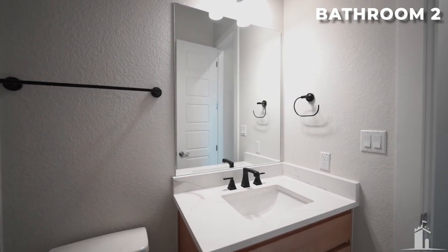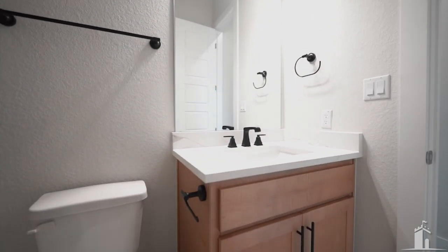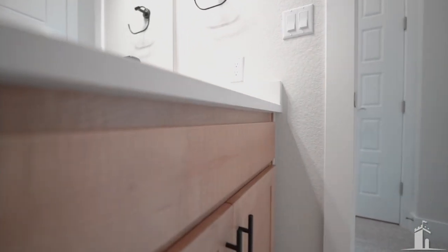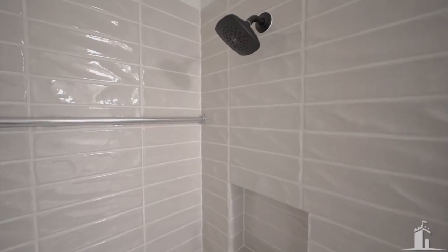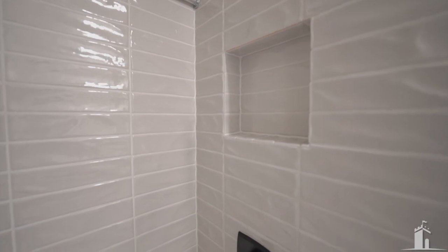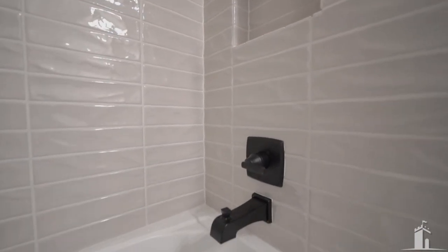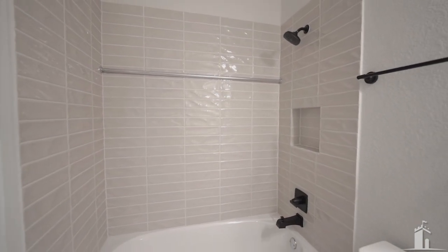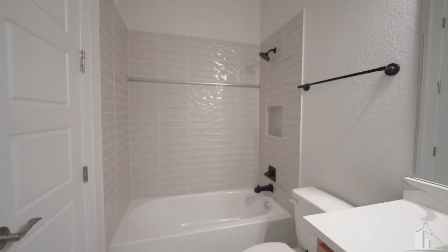The game room also has an additional full bathroom right off it. What are your thoughts on the backsplash tile and the cabinet color in this bathroom? We just said gray might be on the way out — are these brown tones coming back in? You tell me.